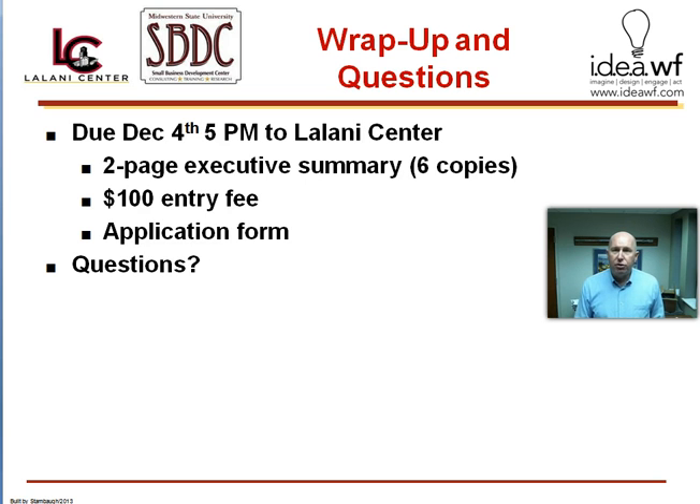If you have any questions, you can send them to the website. You can also call the Small Business Development Center at 397-4373, or you can call me at 397-4634. Let me just end this video by saying I'm proud of you. It takes courage to actually commit to starting a business — many people think about it, few people do. Congratulations. Don't stop now.